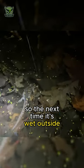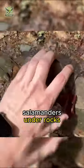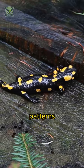So the next time it's wet outside, grab a flashlight and see if you can spot any salamanders under rocks, logs, or leaf litter. Look for their lizard-like bodies, often with dazzling colors or patterns.